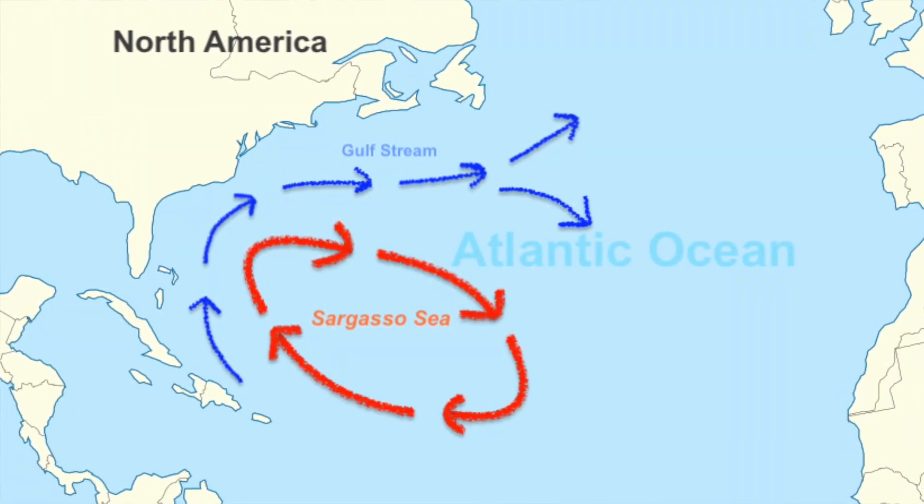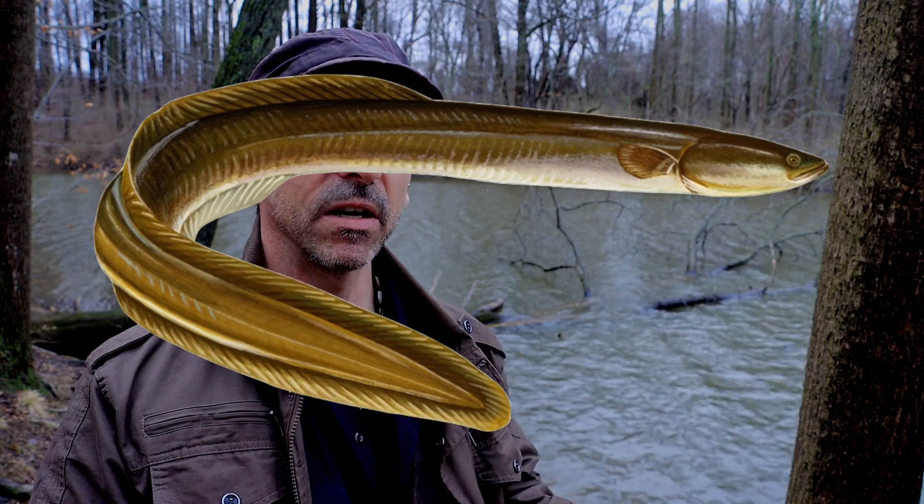The adults will usually head out there in the winter or spring in order to reproduce or spawn. They undergo these little mating rituals and the females can lay up to four million eggs — that's a lot of eggs.